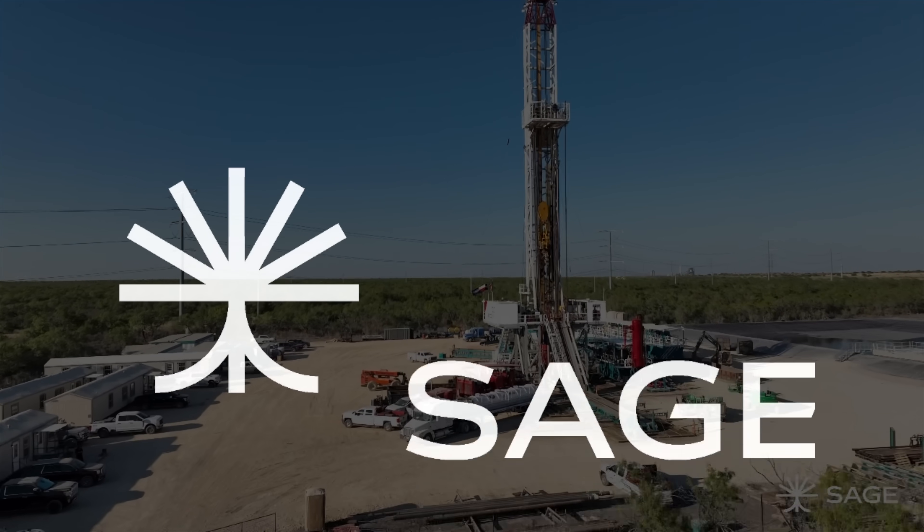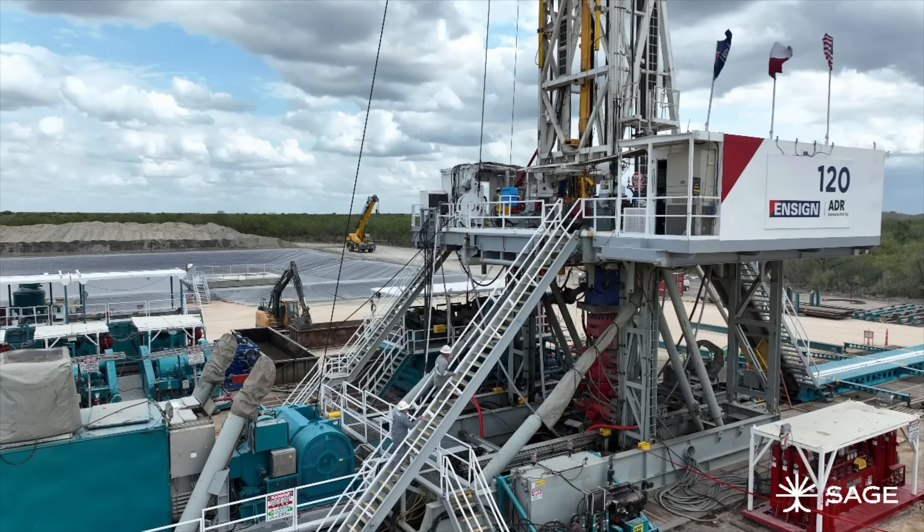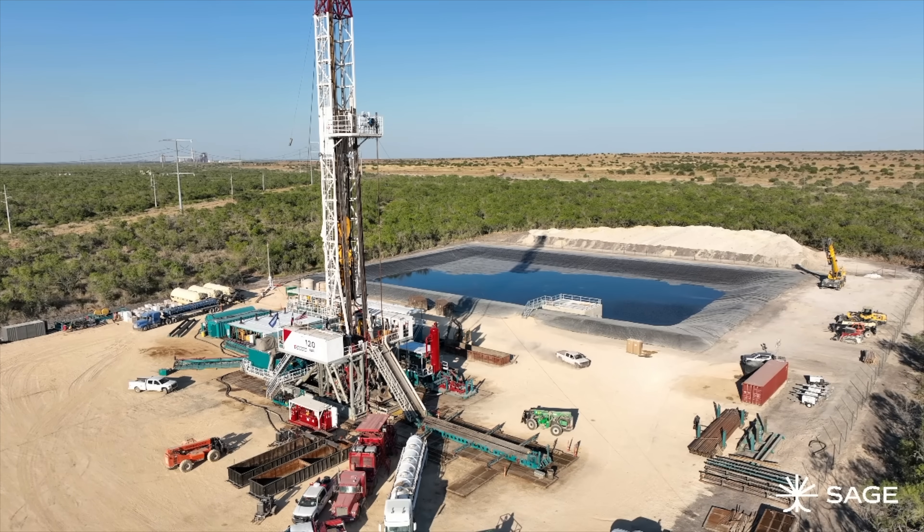But one startup claims to have found the key to unlock geothermal energy across up to 50 to 60% of the Earth's surface. How does that technology work? And what makes it different from traditional and even enhanced geothermal energy? And is this the real deal? Let's figure this out together.